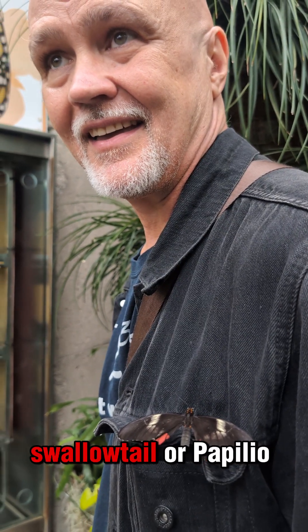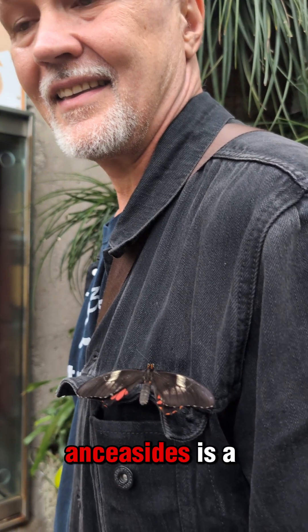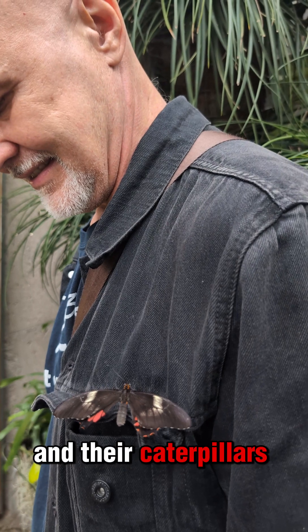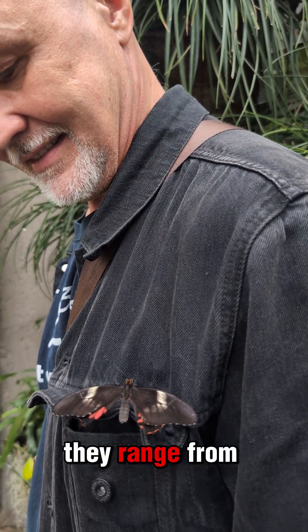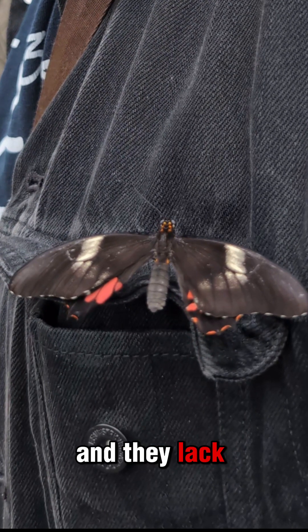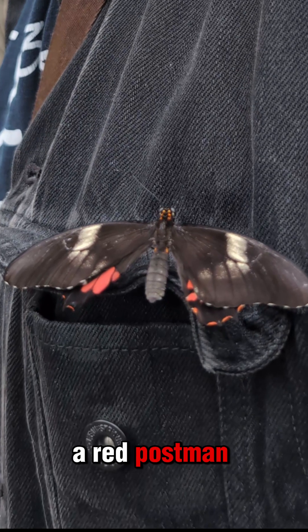So the ruby swallowtail, or Papilio anchiasides, is a butterfly, and their caterpillars live in large groups on citrus plants. They range from southern U.S. all the way to Argentina, and they lack the typical tails of a swallowtail, which is why I kind of thought it was a red postman.